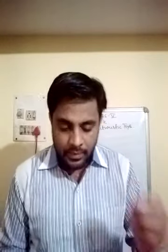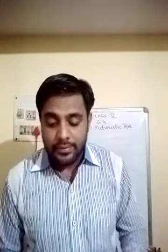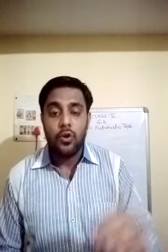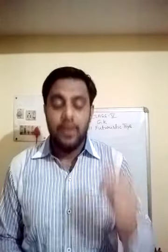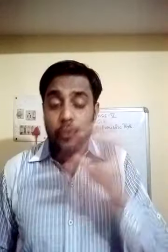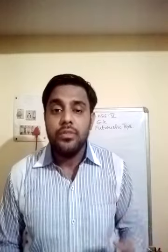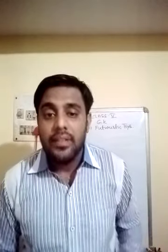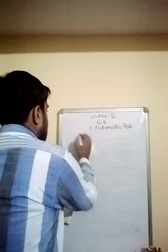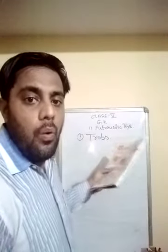Number one: a storytelling toy robot that teaches science and maths through quizzes, games and stories. The stories feature the kid's name who owns the toy as they go on an adventure. The most fascinating thing is that the main character in the story is actually the programmed kid's name — so if I own this toy, it will use my name to tell the stories. This particular toy is known as TROBO — T-R-O-B-O.